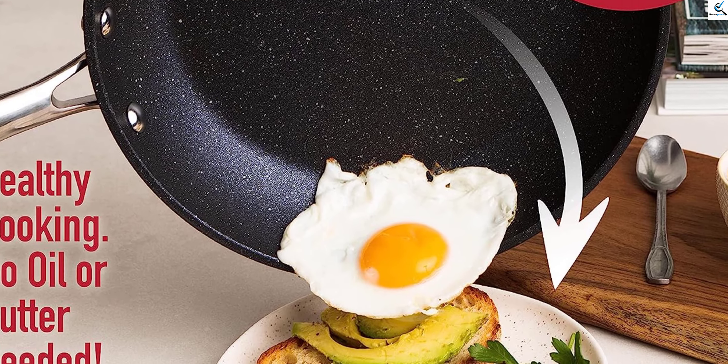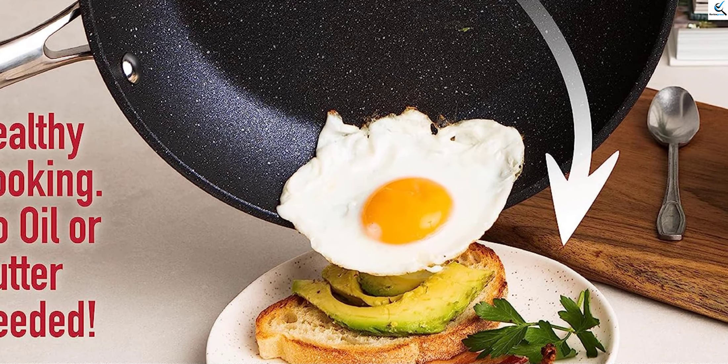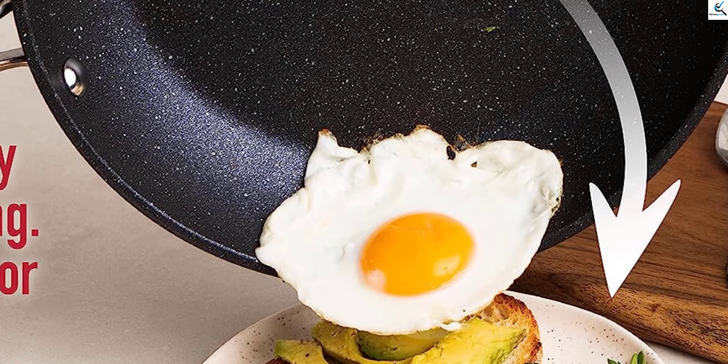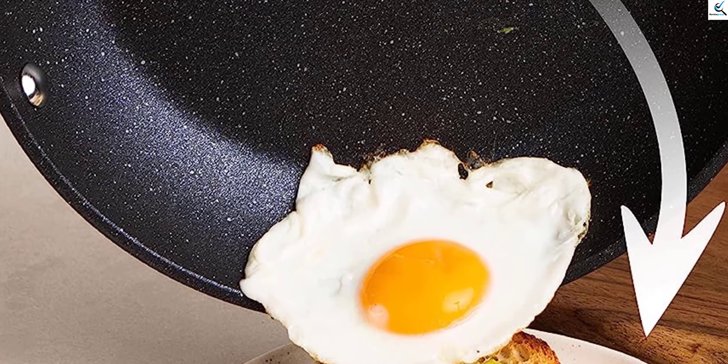The cookware is made of a unique 3-layer cooking surface that is fused with an aluminum core, so it conducts heat evenly and quickly. Cooking with Granite Stone makes cooking more fun and easy.